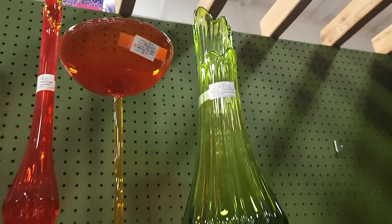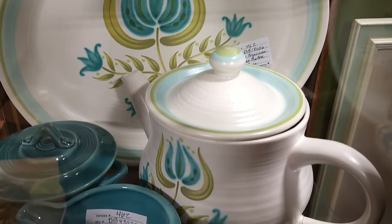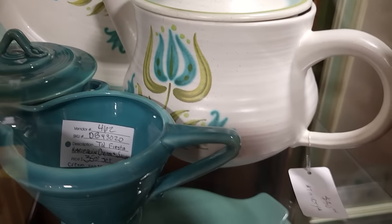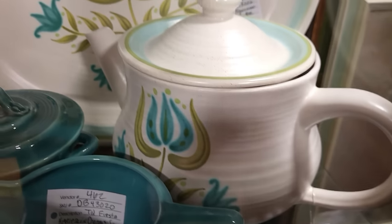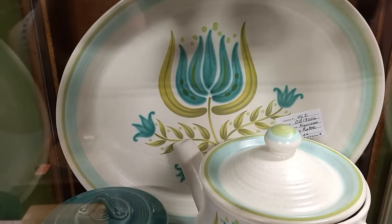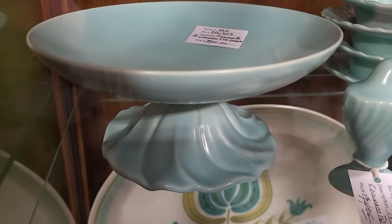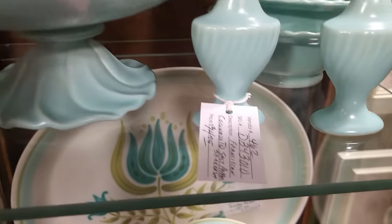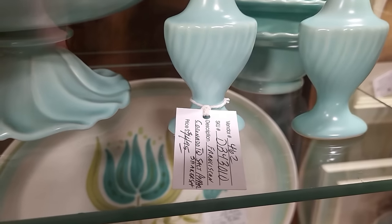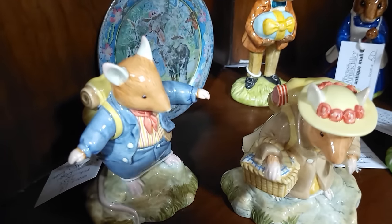Look at this Franciscan Tulip — gosh, that's pretty! They've got $30 on the teapot and $15 on the platter, and then this goes really nicely with it — $39 on the little pedestal. I like the salt and pepper shakers — those are $14.95. And they've got a lot of the little Royal Doulton Beatrix Potter pieces in here.